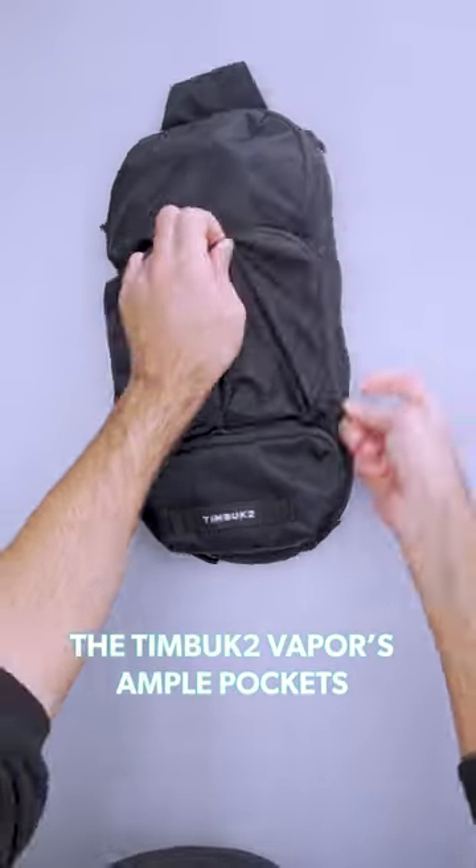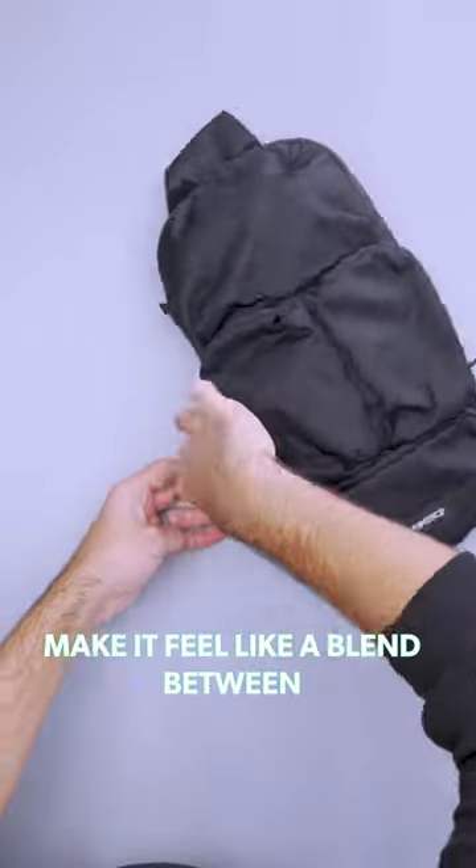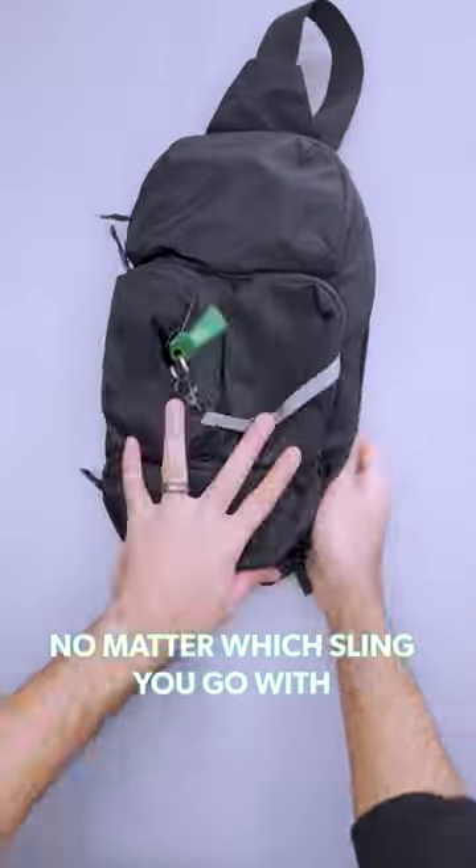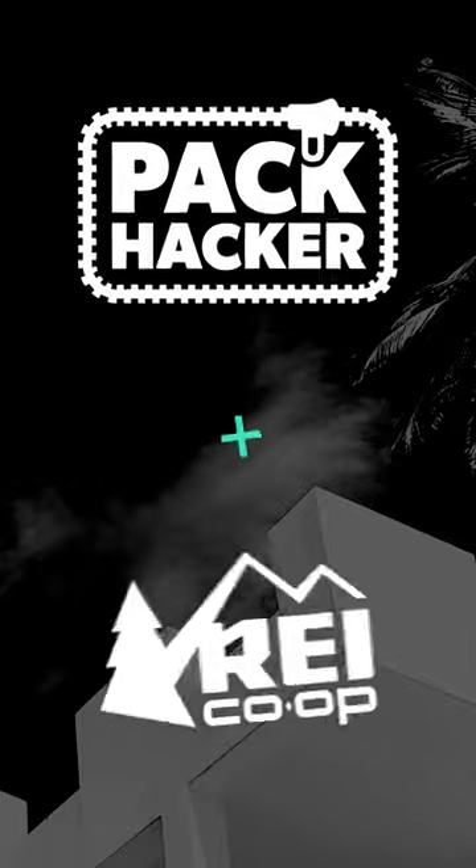When you need extra space, Timbuktu Vapor's ample pockets make it feel like a blend between a crossbody sling and a traditional pack. No matter which sling you go with, these and more are all available at REI.